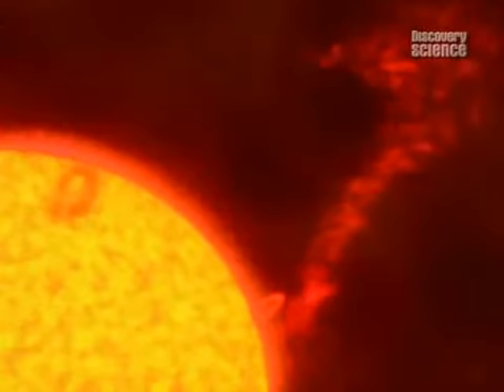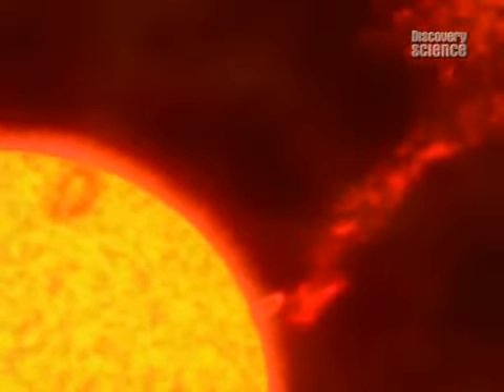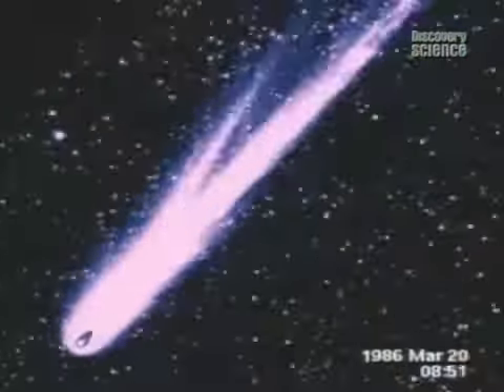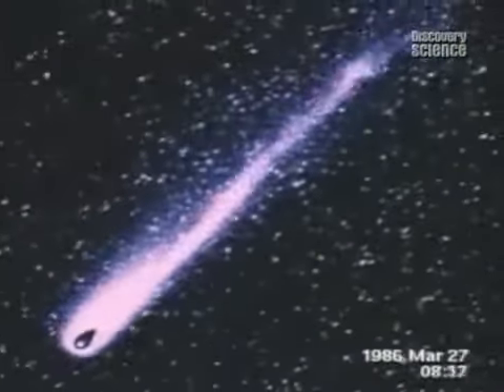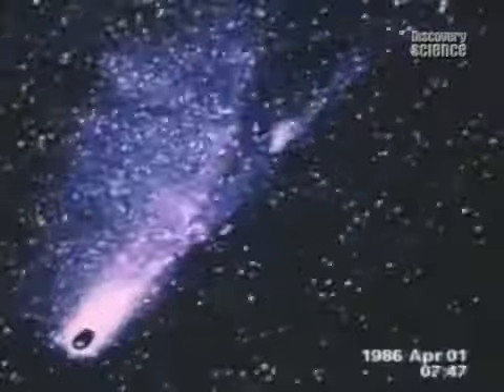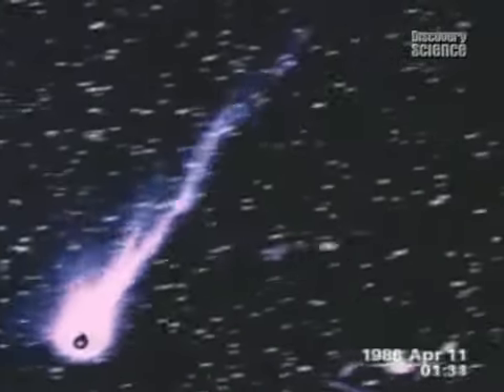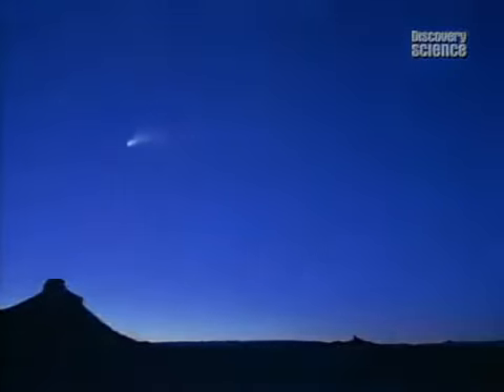The first clue to the existence of this wind came decades ago, from comets. In 1986, Halley's Comet — touched by the sun's warmth, its ice and dust boiled off. Ten years later, the comet Hale-Bopp was seen with two tails.